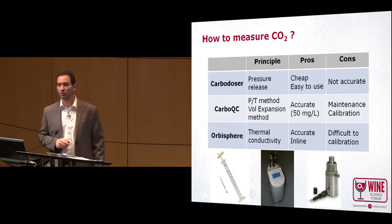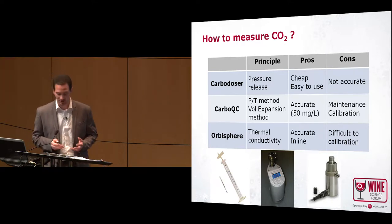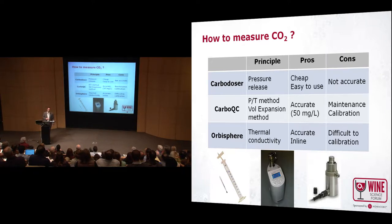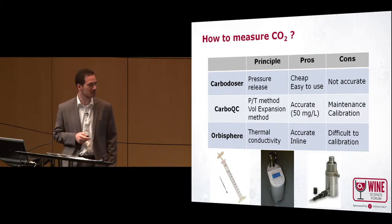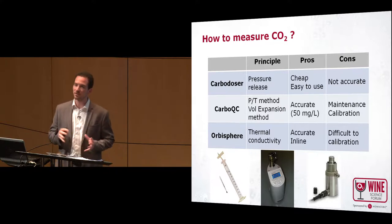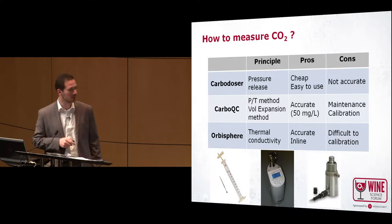Another tool is the CarboQC from Anton Paar. It's based on a physical method too: the wine will be entrapped in a chamber and the device will increase the volume of that chamber. Increasing the volume causes CO2 to go from the wine into the headspace — but not only CO2; other gases too, such as nitrogen and oxygen. So the device performs different volume expansions to more accurately determine the CO2 content.